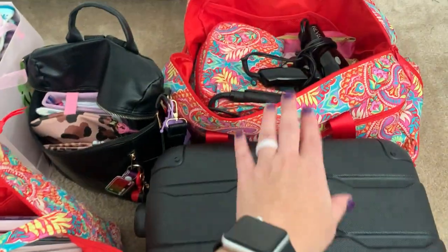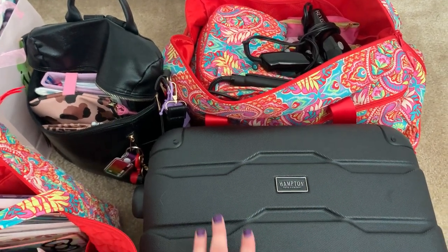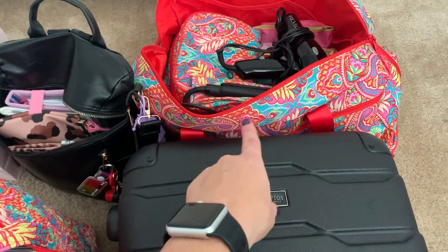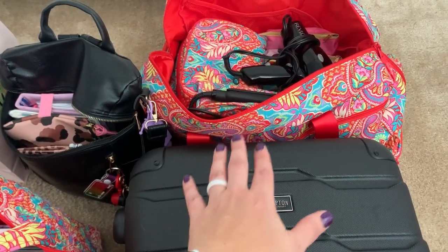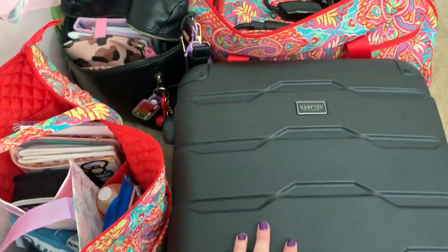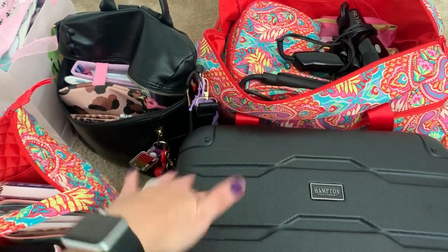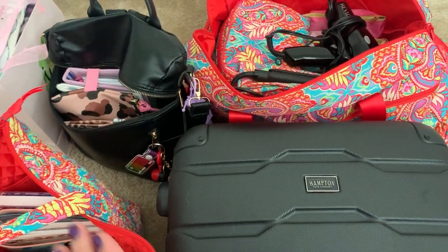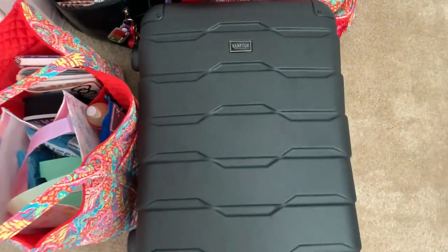I'll be rolling the suitcase, and then this other bag — which I didn't originally have — I added when I started packing on Monday because I realized I couldn't fit my shoes plus my hair tools and toiletry stuff. So I'm taking this Vera Bradley foldable rolling bag that will sit on top of the suitcase. The tote goes on my shoulder, the Vera Bradley stacks on the luggage, and then I'll have my backpack as my everyday bag. I'm not even flying though — I'm driving, so it's not that big of a deal.